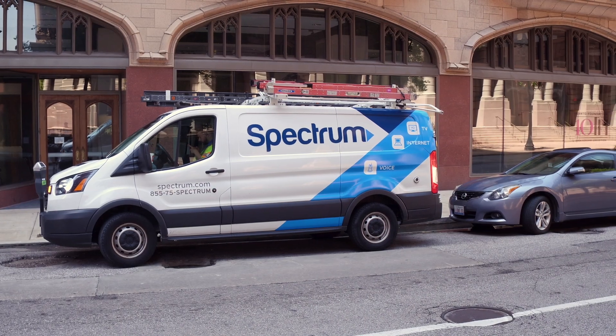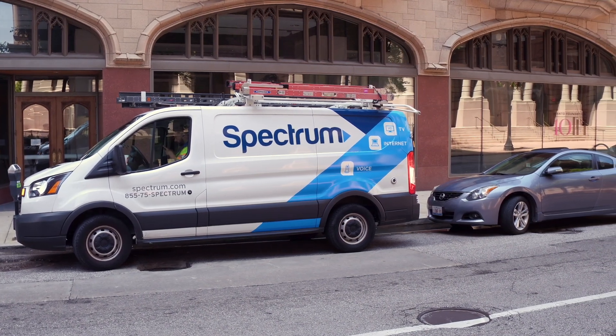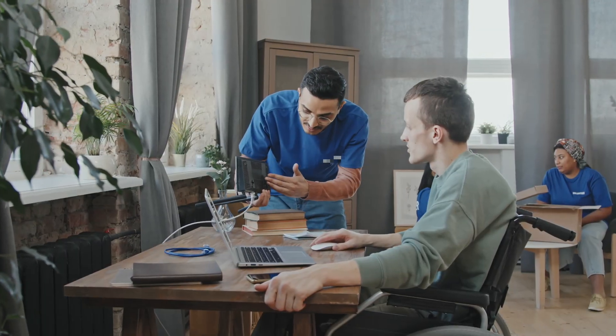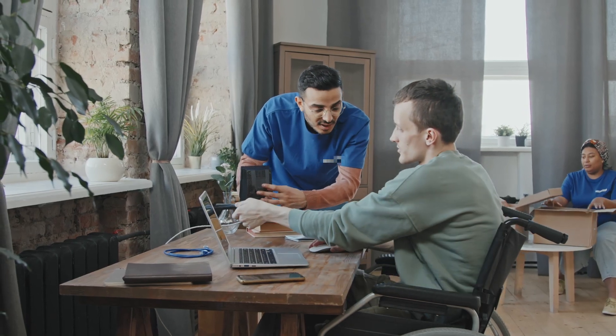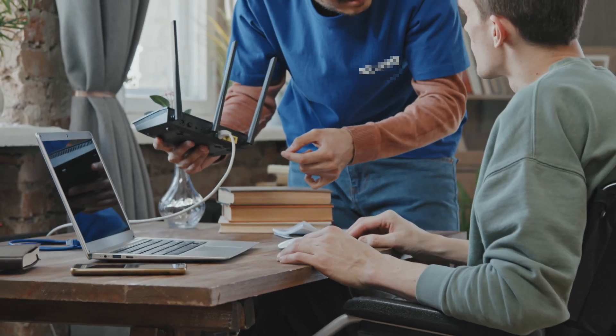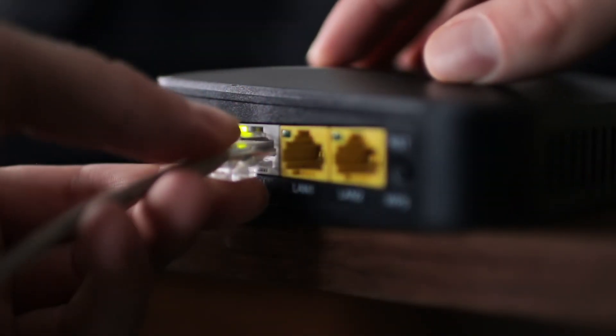In order for an internet service provider to provide service to your home, they will require your address. An internet service provider like Spectrum or Hawaiian Telecom will bring the internet devices to your home and set up a modem and a router, or a single modem and router combination.